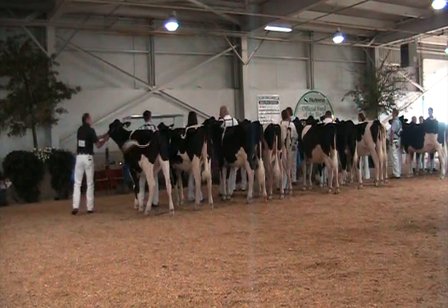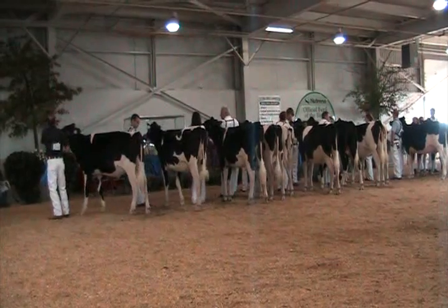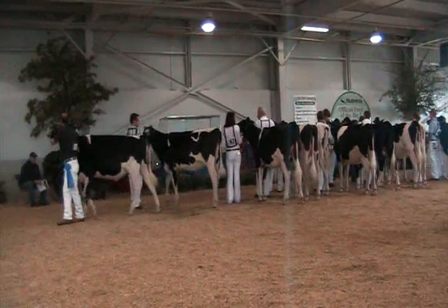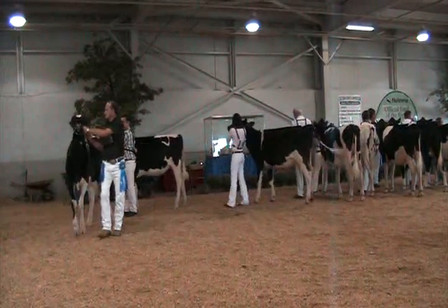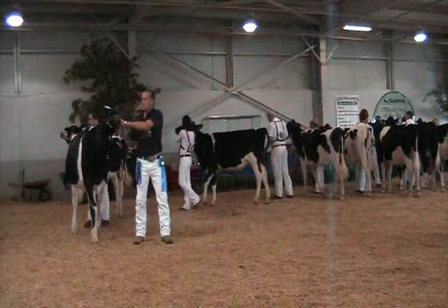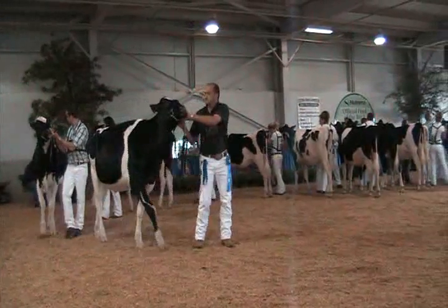A beautiful heifer class. A heifer — when she walks in her eight, she just jumps at you. She's got that style, overall balance, femininity. The heifer really is well put together. Today she walks out in front of the first heifer, just a little nicer right through the whole top. When she stops, she's got more desirable fullness in the crops today and up for that shine today than the heifer second.